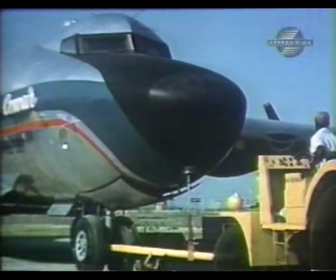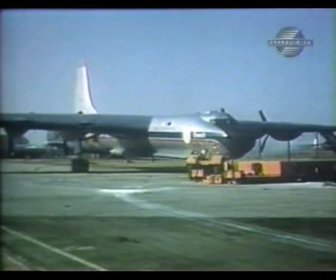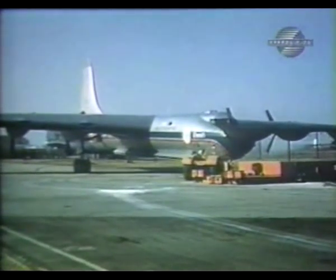The Pentagon reasoned that if such nuclear technology could be perfected, a heavy bomber would have virtually unlimited range.